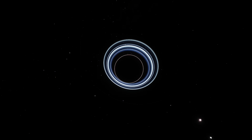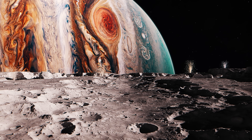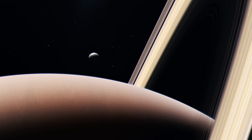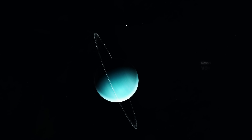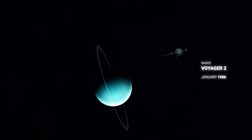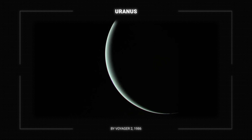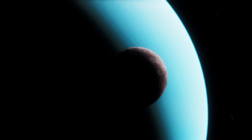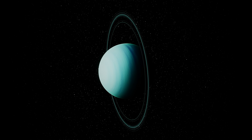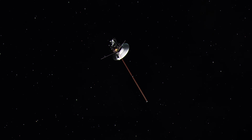In fact, no new Uranian moons have been discovered since 2003, even though dozens have been found around Jupiter and Saturn in the last two decades. The last major wave of discoveries happened during NASA's Voyager mission, which in January 1986 gave us our first close-up view of the planet. Images captured by Voyager 2 revealed ten new moons and two new rings, uncovering a densely packed, rapidly changing, and perhaps unstable system. But Voyager's cameras had their limits — small, faint objects only a few miles across were beyond their detection capabilities.